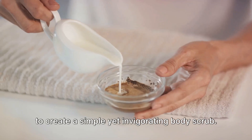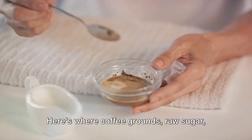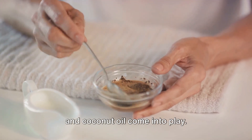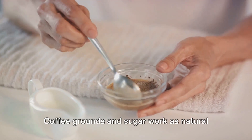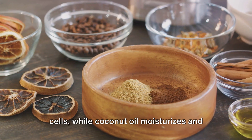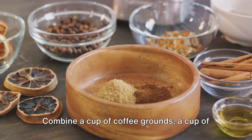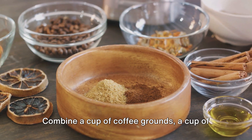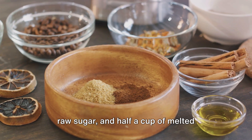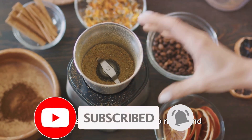Lastly, we're going to create a simple yet invigorating body scrub. Here's where coffee grounds, raw sugar and coconut oil come into play. Coffee grounds and sugar work as natural exfoliators, sloughing off dead skin cells, while coconut oil moisturizes and softens the skin. Combine a cup of coffee grounds, a cup of raw sugar and half a cup of melted coconut oil. Stir them together, and your body scrub is ready to use.